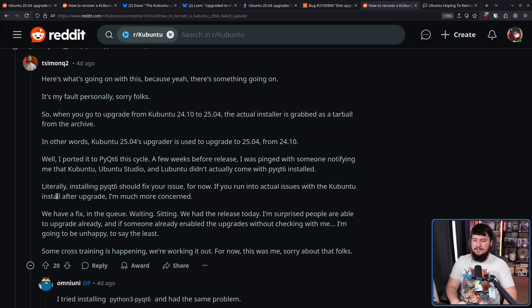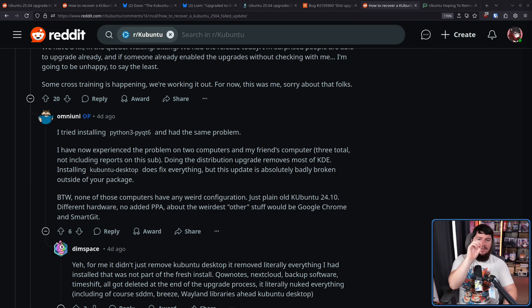He notes: 'We have a fix in the queue, waiting. We had the release today' — that being the release of 2504, not the release of the fix. To the best of my knowledge, at the time of recording, the fix had not yet been released. 'I'm surprised people are able to upgrade already. And if someone already enabled the upgrades without checking with me, I'm going to be unhappy.' Usually there is a bit of a delay with the upgrade process compared to the clean install, because you want to double-check it internally before releasing it to everybody. But it turns out installing PyQT6 didn't fully fix it.